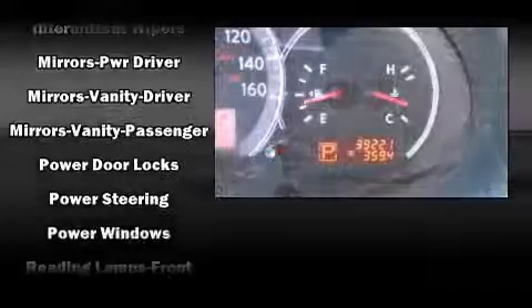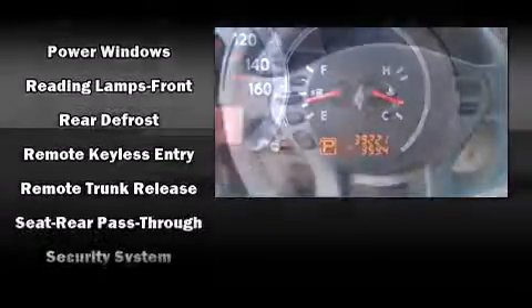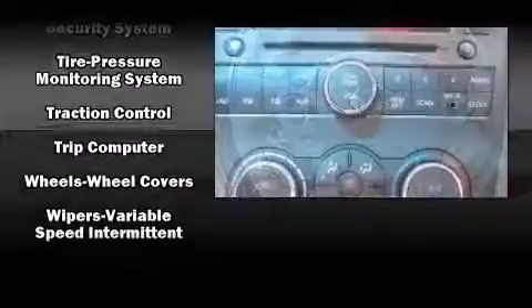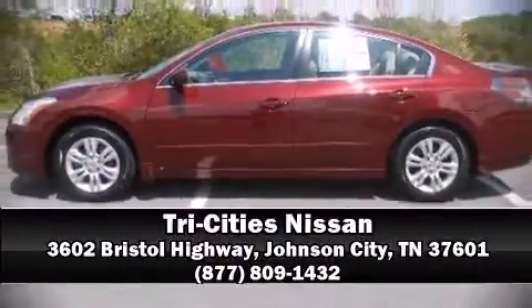Four-wheel disc brakes with ABS provide added security, and Dynamic Stability Control supplements the drivetrain. It also arrives with a Carfax history report indicating just one previous owner. Stop by our dealership or give us a call for more information.